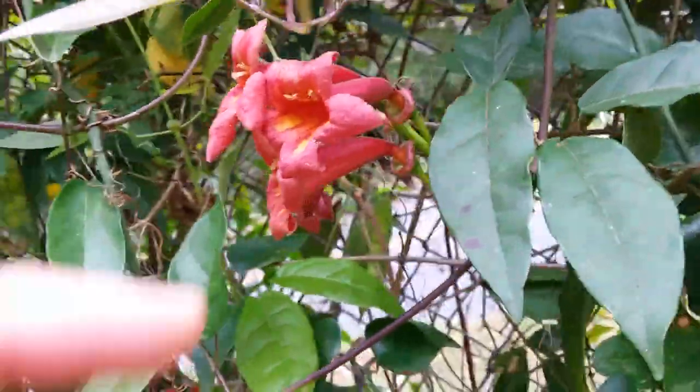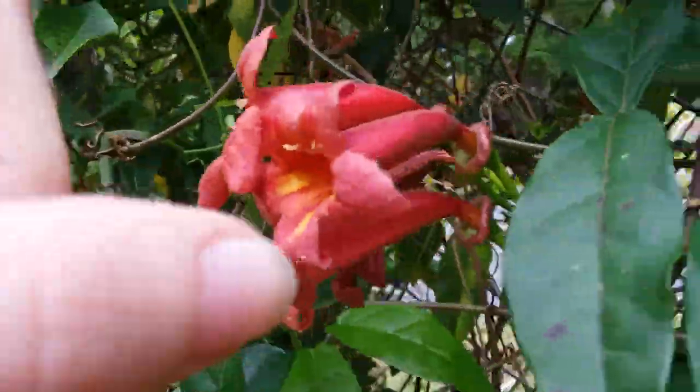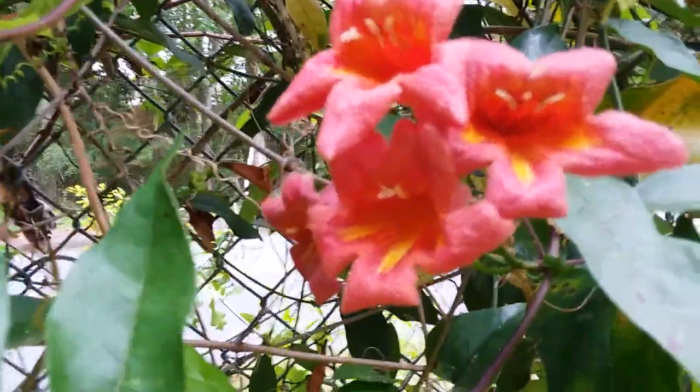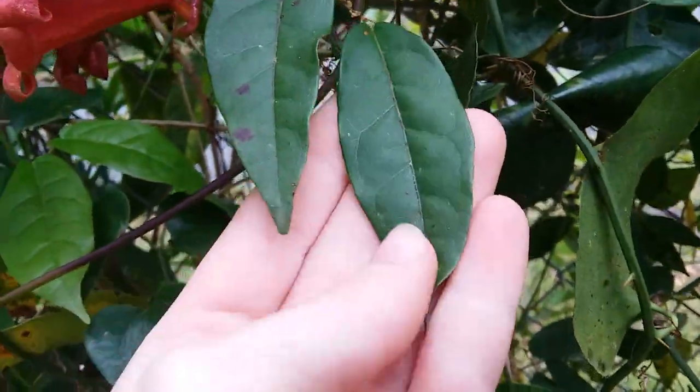This is a native plant called cross vine. It has these red flowers with yellow and orange throats and smooth dark green leaves.